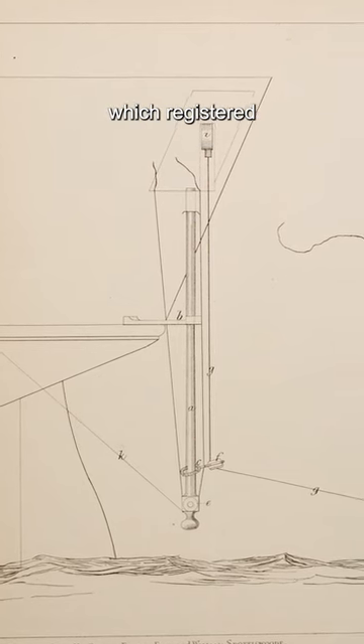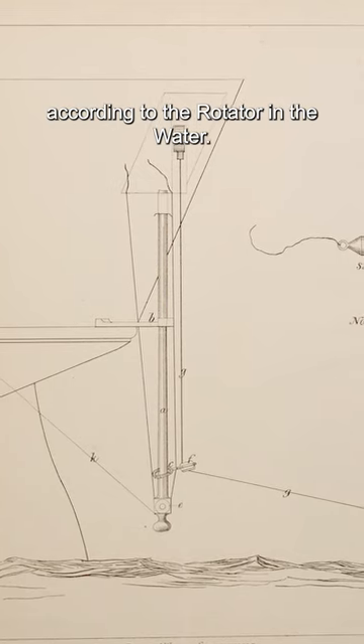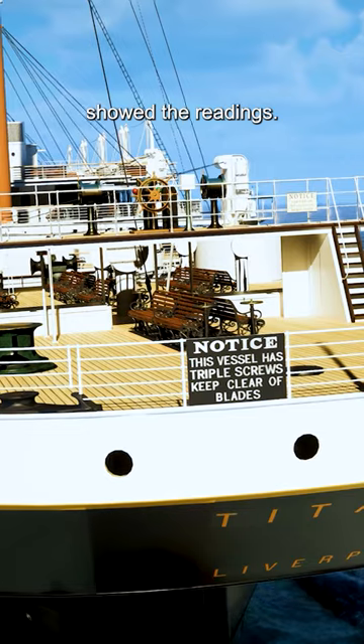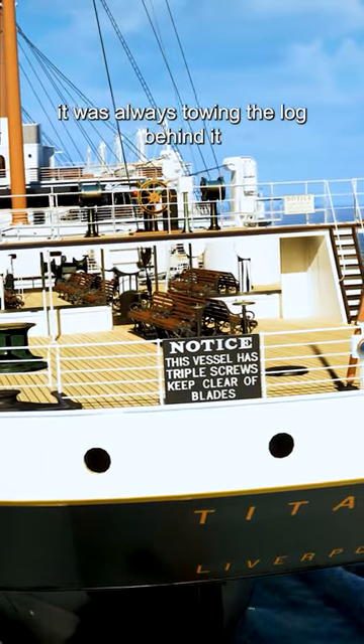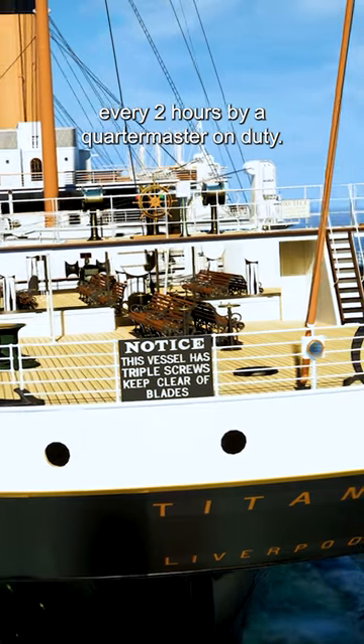A series of gears drove dials which registered how far had been travelled in miles according to the rotator in the water. A register up on the docking bridge at the stern of the ship showed the readings. While Titanic was at sea, it was always towing the log behind it and the readings were checked every two hours by a quartermaster on duty.